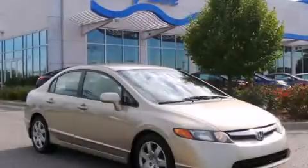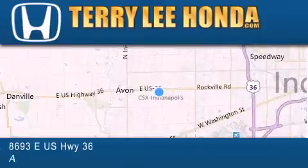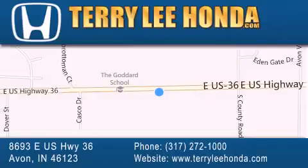We invite you to contact us today to learn more about this vehicle. At Terry Lee Honda we offer new Honda cars in the Indianapolis area along with used cars, trucks, and SUVs by today's top manufacturers.